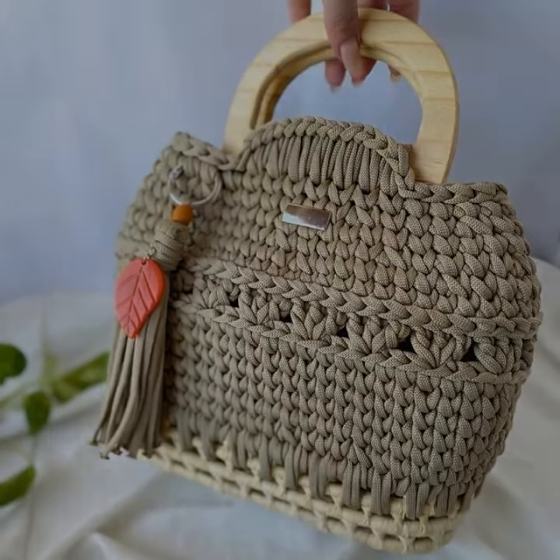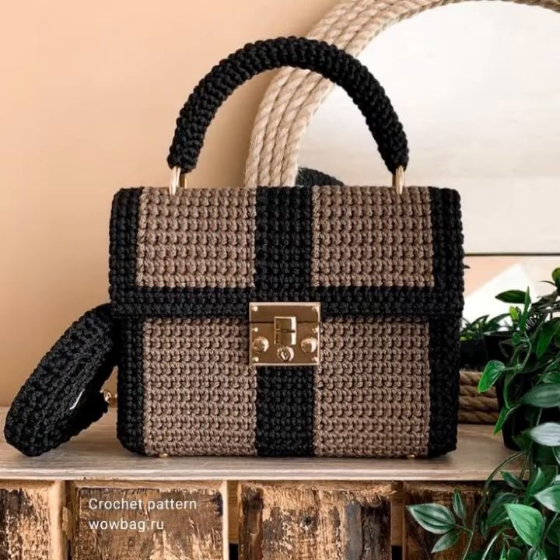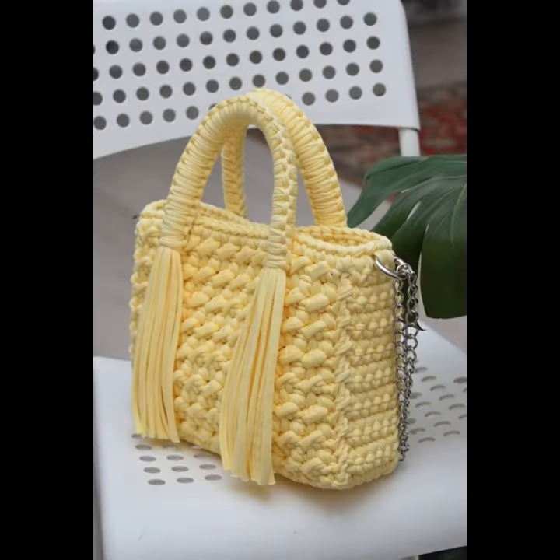Assalamu alaikum friends, once again welcome to my crochet channel. How are you? I hope all will be well. May the Almighty keep you happy, keep your homes inhabited, and may you continue to enjoy.